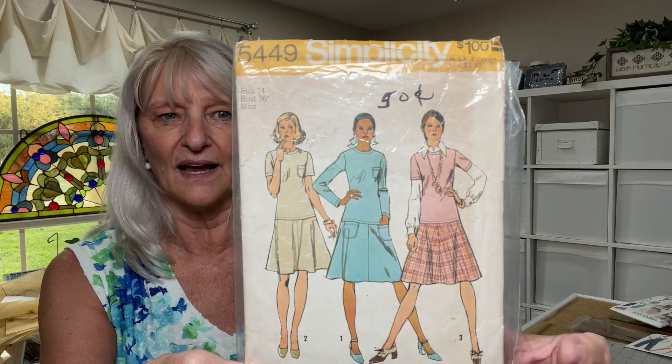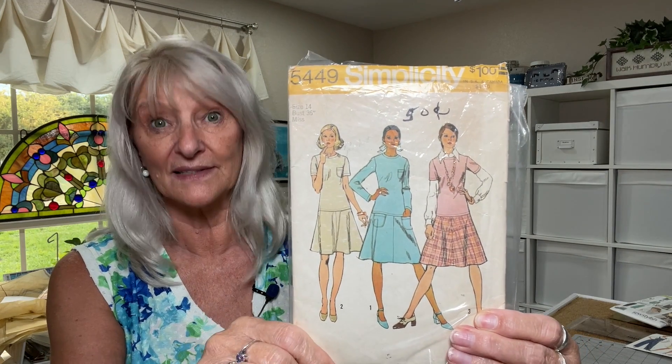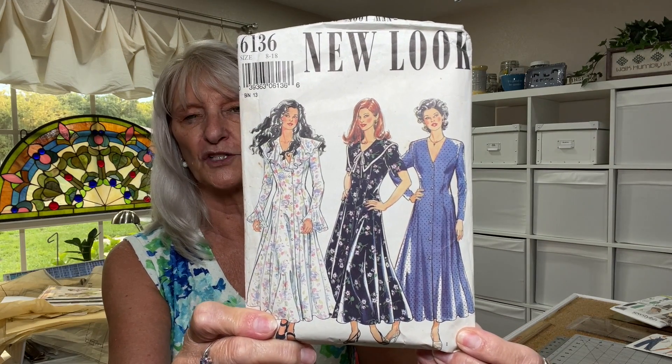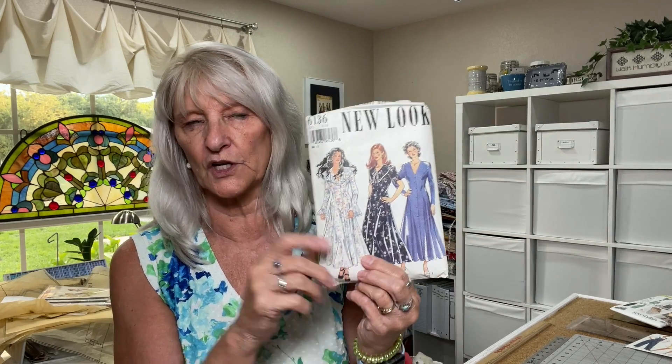This one is Simplicity 5449 from 1972 — it's a dress, and I thought, ooh, this is so cute. It's a size 14. I'm really trying to be selective about the vintage patterns I buy now because I want to buy something I will actually make, so it needs to be in a size I can wear. I can wear a 14, and I like the little pockets. This is New Look 6136, probably from the 1990s — New Look never dated their patterns back then. All the sizes are in this envelope, and isn't that a gorgeous dress? New Look was very much that way back then, and there's also a company called Style that did this kind of look to their patterns.